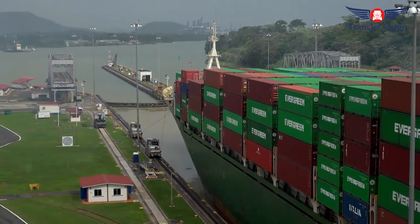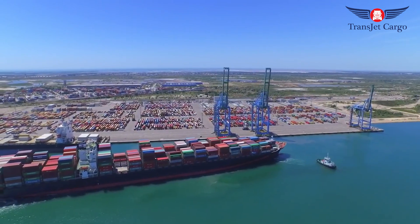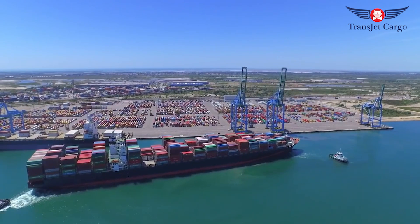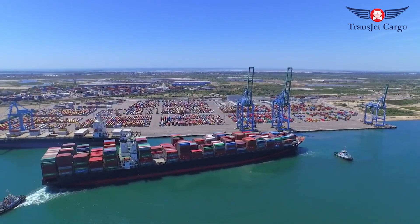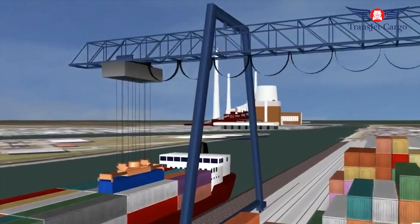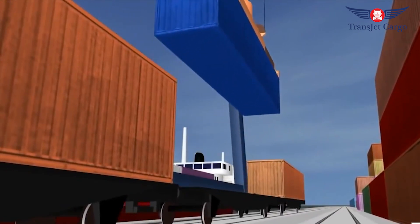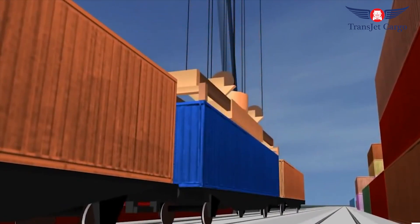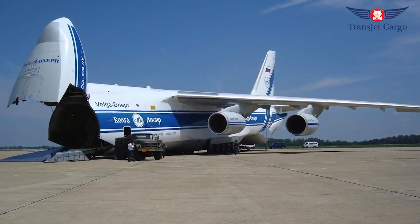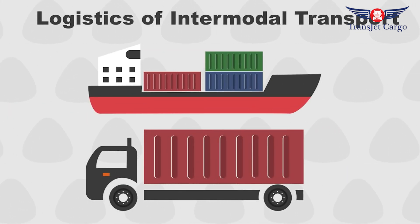Containerization has changed the world. Previously, ships would hold multiple smaller loads all jumbled together into a cargo hold. Now the sorting of cargo into containers is done before the cargo is loaded. This allows ships to have greater efficiency when loading and unloading cargo, but it has also brought new challenges for organization as gigantic ships dock in large ports and need to unload hundreds or thousands of containers at a time.